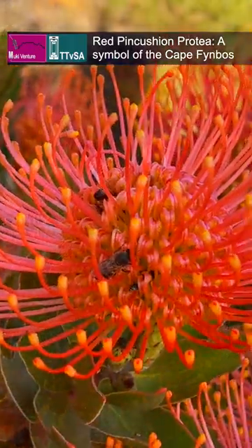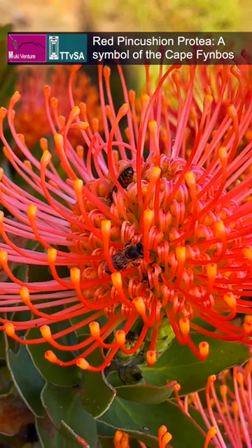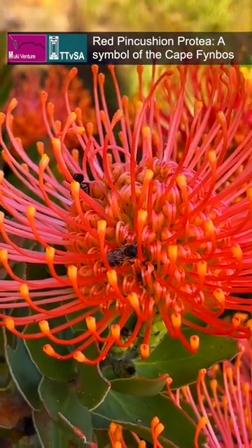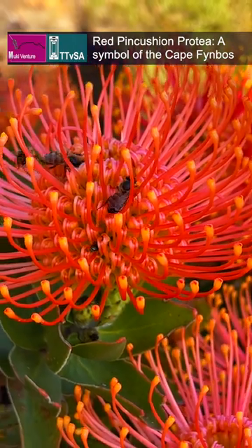Its flowers are believed to have been used to treat a range of ailments like headaches and arthritis, and are brewed in tea, which helps to reduce inflammation and boost the immune system.